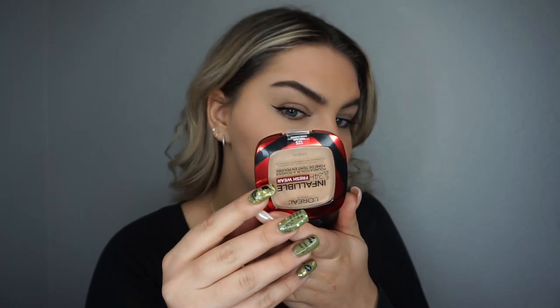That definitely made it look slightly better, but the patchiness didn't go away. I'm going to show you guys what it looks like in natural daylight.